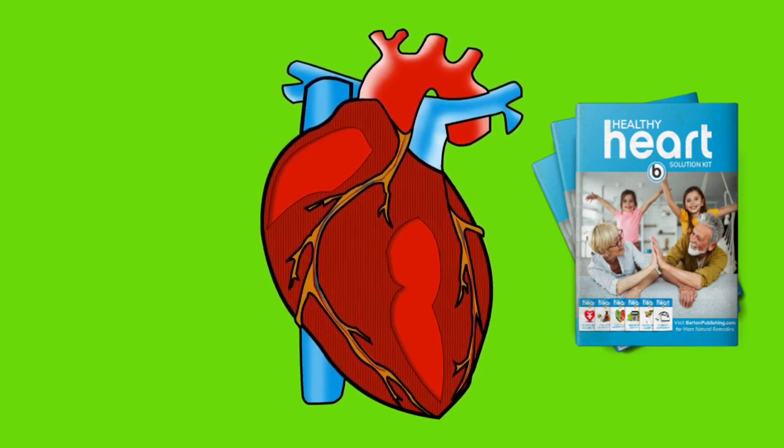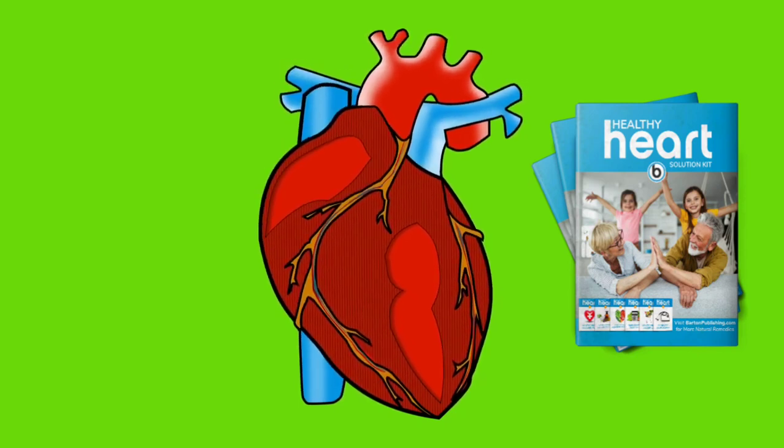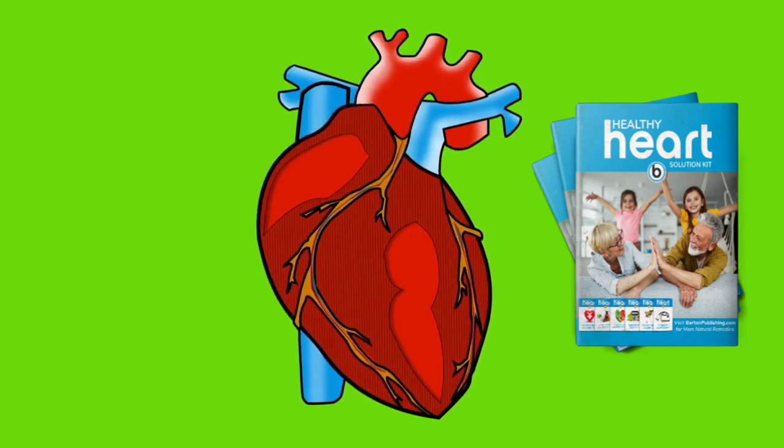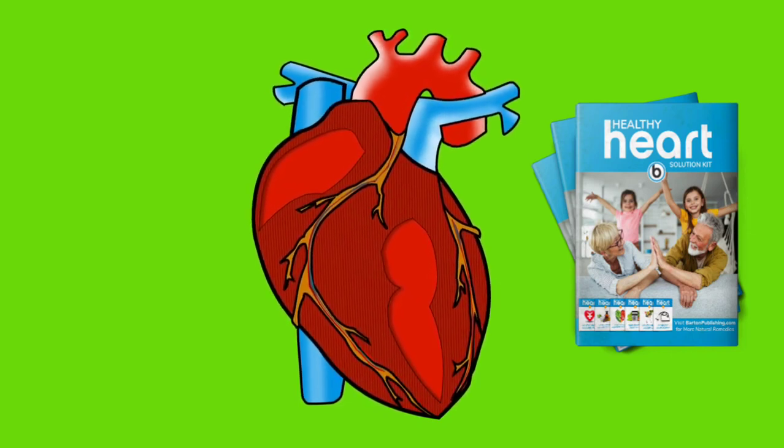Healthy Heart Solution Kit works to help you improve your diet and lifestyle choices naturally. It helps you make choices and then stick to them for not just your heart health but your overall health and well-being too. The program is a boon for people with unhealthy lifestyles that cause heart diseases.